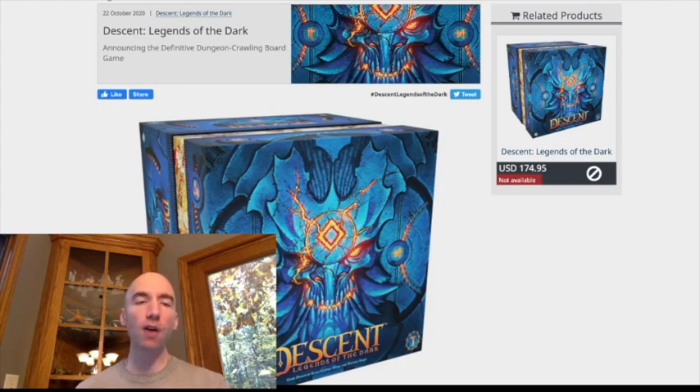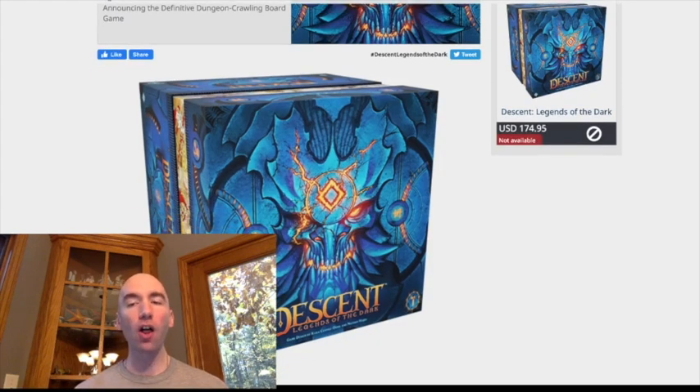They have officially announced the new edition of Descent — Descent: Legends of the Dark — as a new edition of their classic dungeon crawler. And you can see that it is going all out. First off, this box looks amazing. I love the color scheme. The other thing that stands out on this page: $175 for this thing.